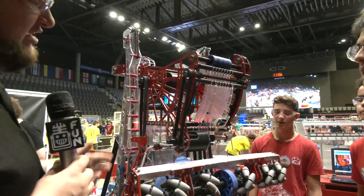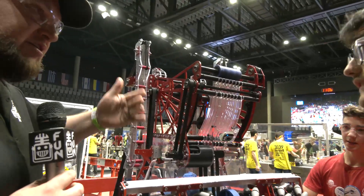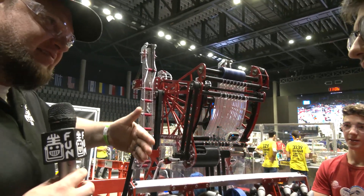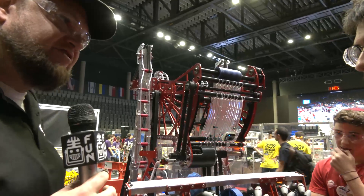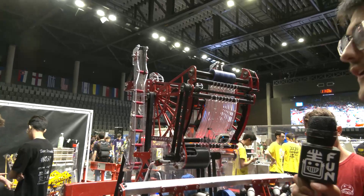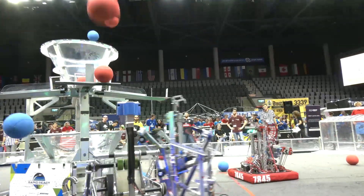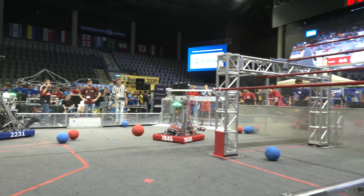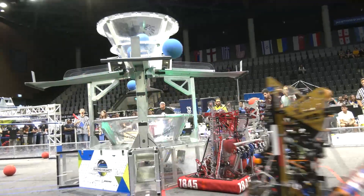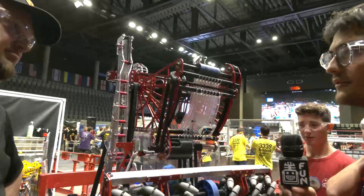For your team, I watched your last match. It looked like you were shooting from different positions, but it looked like you really like to shoot from the back of the tarmac a lot. Is that kind of your sweet spot, or where do you like to shoot from in a match typically? So we like to shoot from the tarmac. We can also shoot right close to the hub and from the safe zone, but our sweet spot is definitely the edge of the tarmac, and we really like to shoot there.